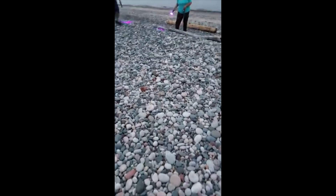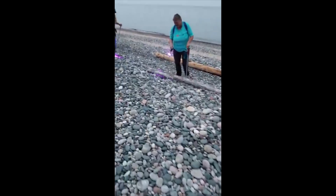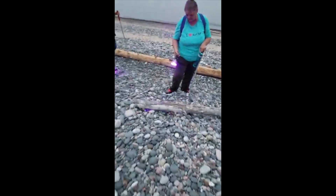Some really nice ones in there. Did you see it from this side of the log? Did you find a big one?